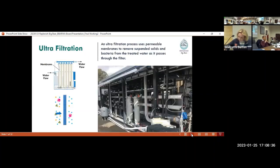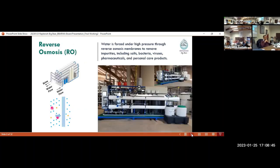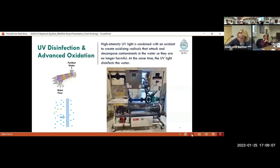That process will be followed by ultra-filtration, a membrane process that removes suspended particles and bacteria from the water. From there it goes to a reverse osmosis process — a high pressure membrane with very very small pore sizes that removes additional impurities like salts, bacteria, viruses, pharmaceuticals, and personal care products. This is the process that generates brine waste that we'll need to deal with on site. The final process is UV disinfection and advanced oxidation, where UV light is combined with an oxidant to create oxidizing radicals that attack and decompose any remaining contaminants, breaking them down so they're no longer harmful. This process is required for most indirect potable reuse projects and provides additional disinfection.